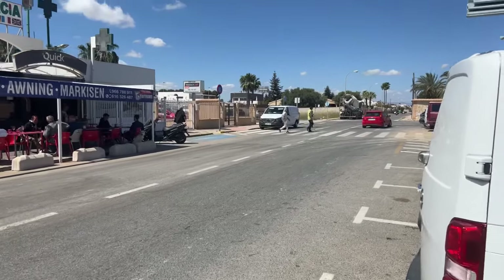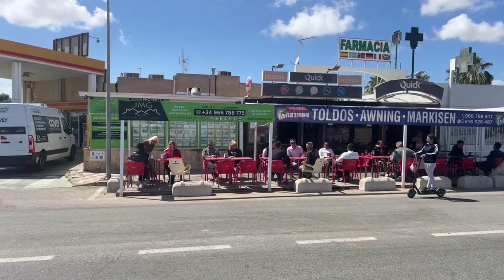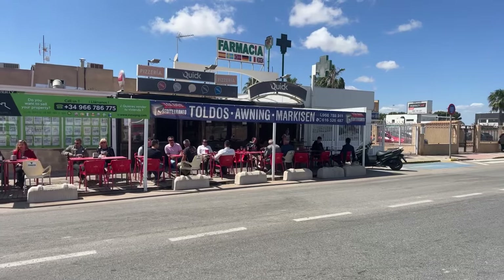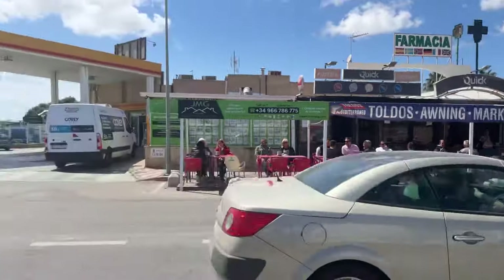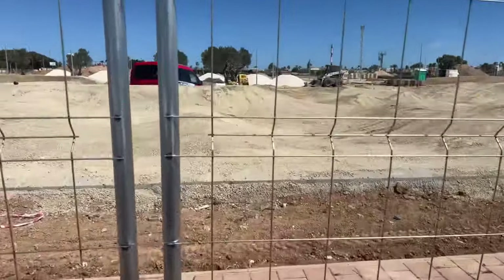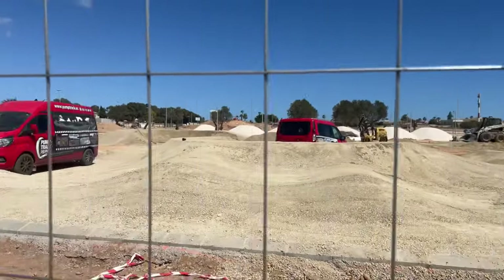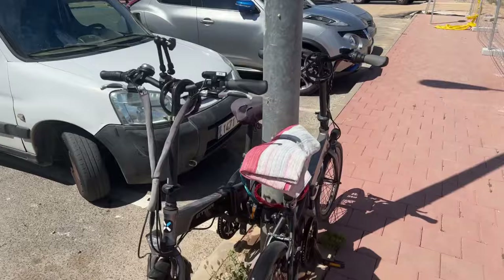And here we are opposite the road — we've got another estate agent, GMG, and the Quick Bar. There's another pharmacy there at the end, and a rent-a-car on the corner just down there. Let's swing it back round to the park and see what we can see. They've just stopped working at the moment because of the heat — from two to about four. But they're really cracking on with it. They're hoping to finish by summer.